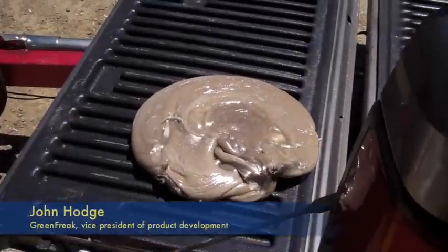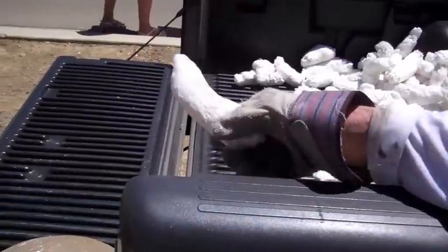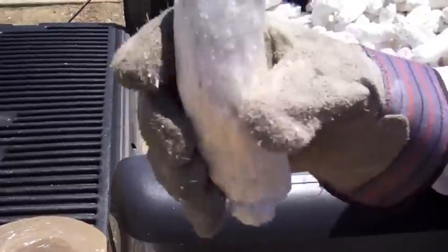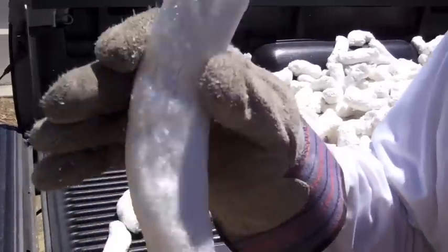That is this, in pure form — no air in it at all. This is plastic, pure plastic. This still has about 10% of the air in it.